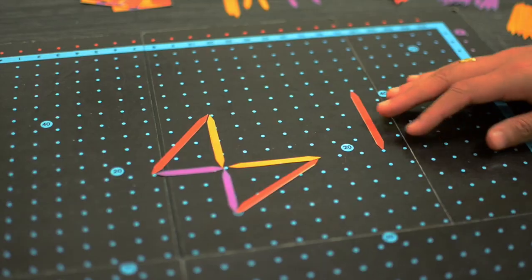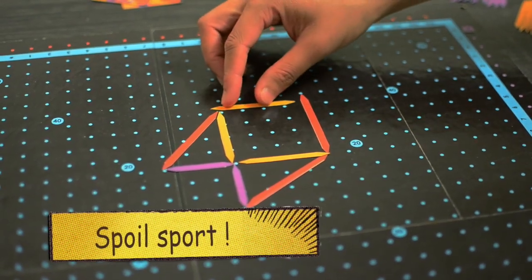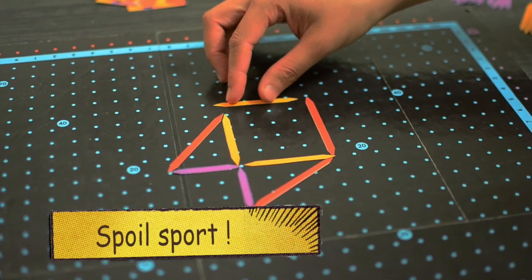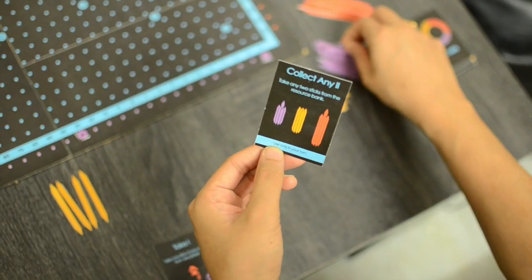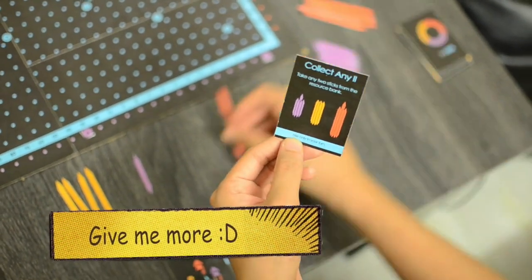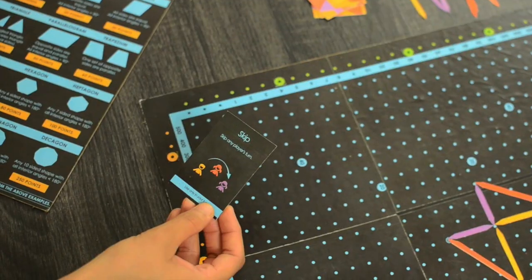Can't figure out a shape? Turn evil and spoil a potential opportunity for the next player. Or use the mighty power cards to get any other type of stick, or slow down other players by reducing their points or skipping their turn.